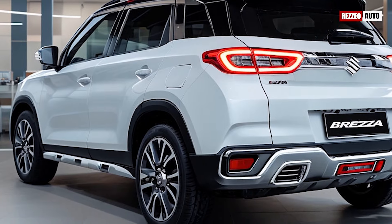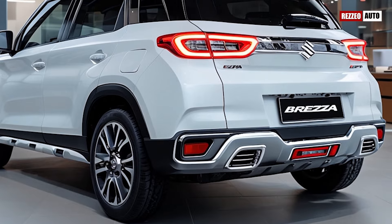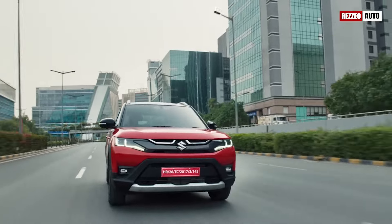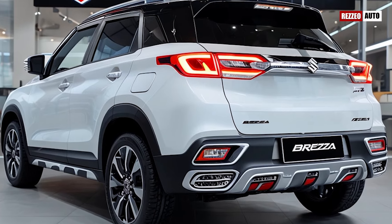Under the hood, Suzuki offers an efficient 1.5-liter K-series engine with mild hybrid technology, ensuring a balance between power and fuel economy. With better torque distribution and improved driving dynamics, the 2025 Brezza promises to handle city streets and country roads with equal ease.